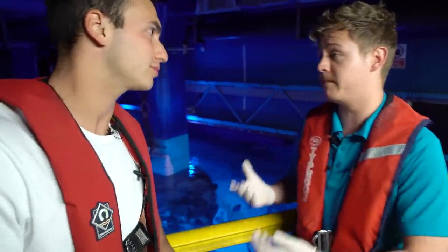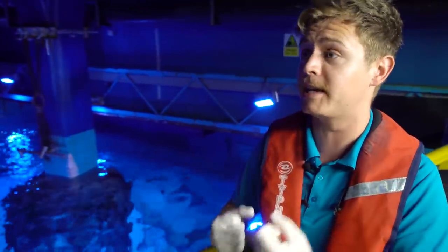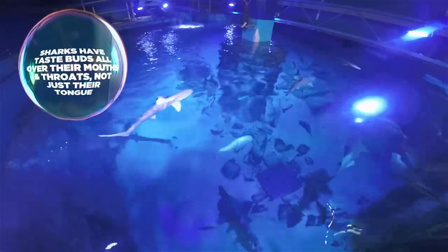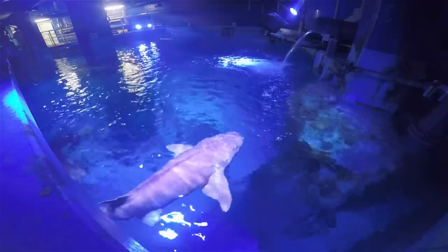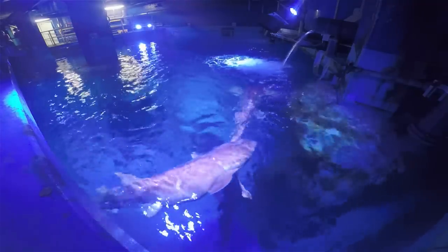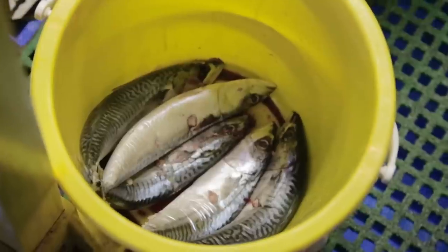So we're going to do a mix of feeding strategies. We're going to target feed and also scatter feed. The target feed basically we feed using a pole — just a big PVC pole. We attach the fish, the mackerel, the whiting, the trevally. We then feed at different stations per species. That means we can properly work out exactly what animal is getting what, and we can limit or increase the feeding.